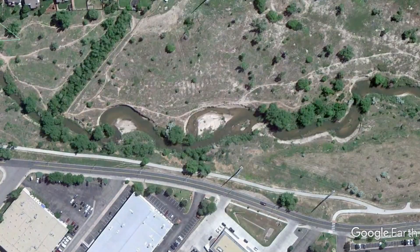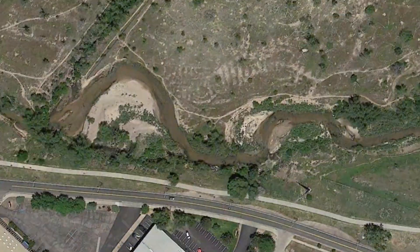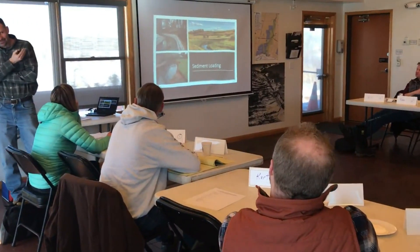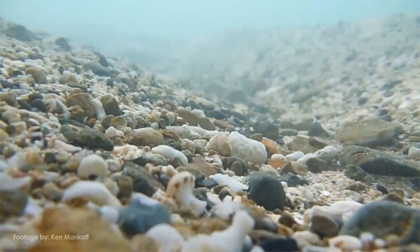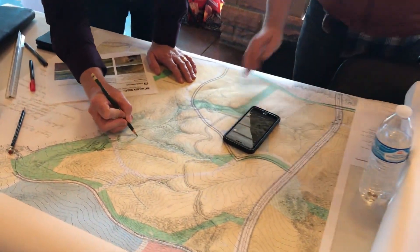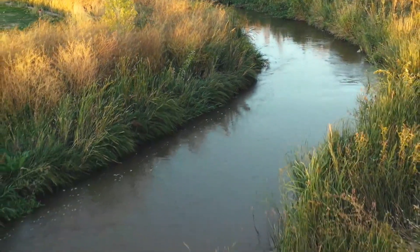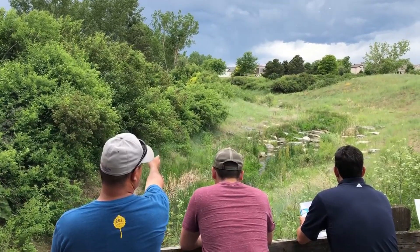Water, stream corridor geometry, and sediment are key parameters that influence hydraulics and stream morphology. At the Academy, we're working to understand how these variables pair together so that we can comprehend stream processes and what the impacts of watershed development may be on the stream system. If we can then design streams that work with rather than fight the natural tendencies of streams, we're more likely to have sustainable, healthy systems.